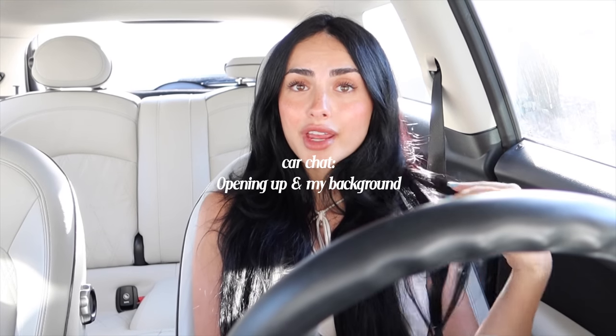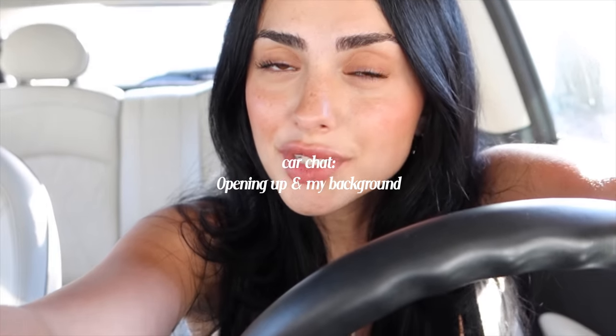I wanted to do a car chit-chat and open up about a couple of things. I feel like I don't open up often on here — you guys only see surface level things. The past week I've been really reflecting on the way that I was raised. Not a lot of you guys know this, but I am half Turkish and half Ukrainian. My dad's side is Turkish. For the longest time I feel like I've had a little bit of an identity crisis with this mixture. I've always been more in tune with my Ukrainian side because my parents divorced when I was little. I was raised by my mom who is Ukrainian, so I speak Russian and know everything about Ukrainian culture — the dishes, the food, the sayings.